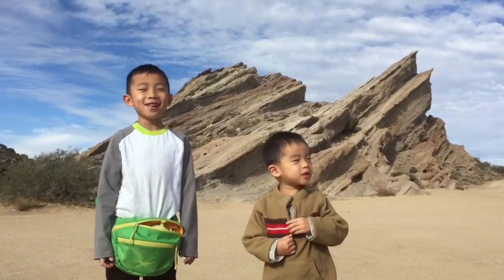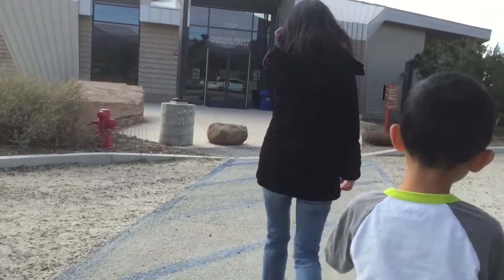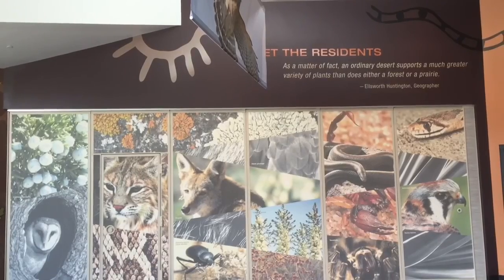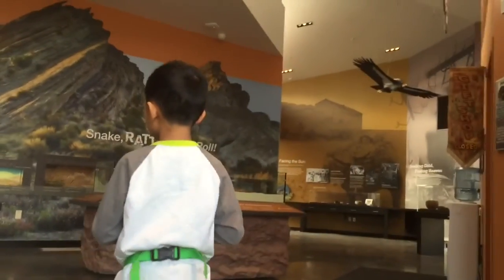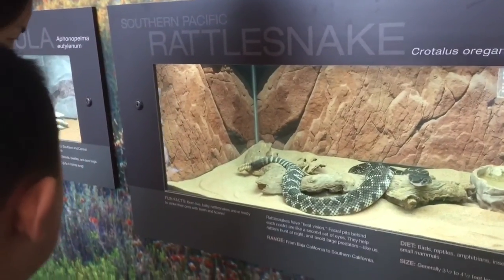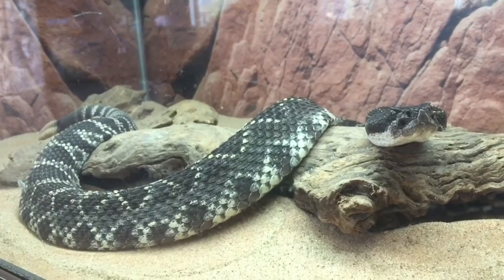We're at Vasquez Rocks. We're checking out the Interpretive Center. This is where you can learn information about the area. That sure is a hairy spider. Watch out for the rattlesnakes!